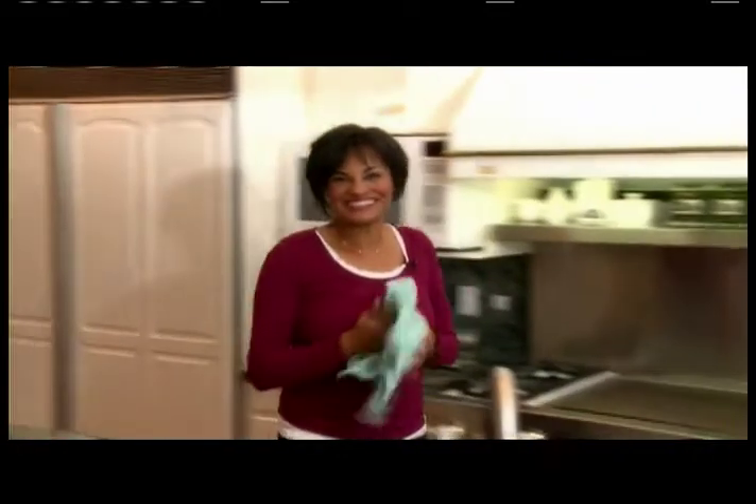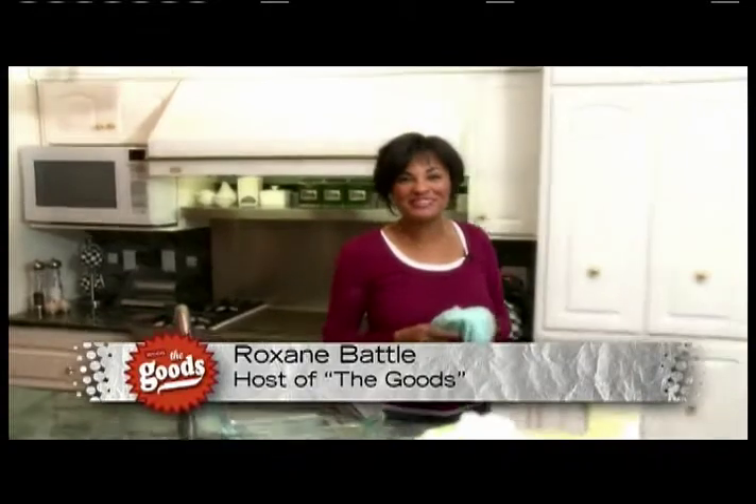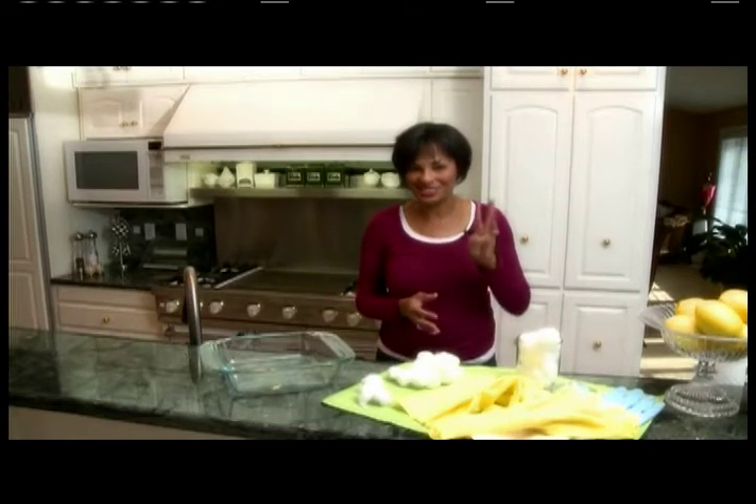Hello and welcome to The Goods. I'm Roxanne Battle. I've been putzing around in my kitchen this morning and you would not believe all the extraordinary uses I found for ordinary things that you might have in your kitchen. Today we've got The Goods on 10 extraordinary uses for ordinary things in three minutes or less. Let's get started.